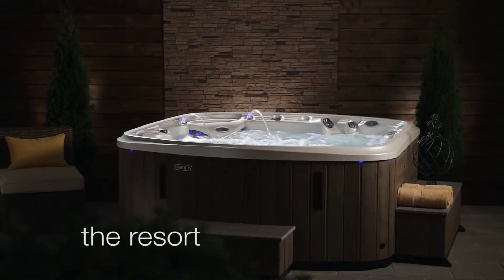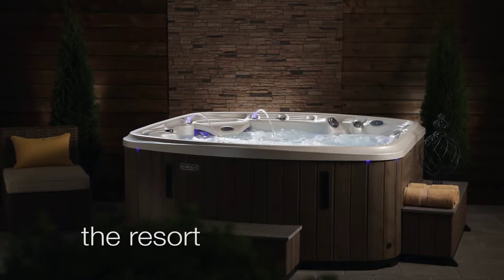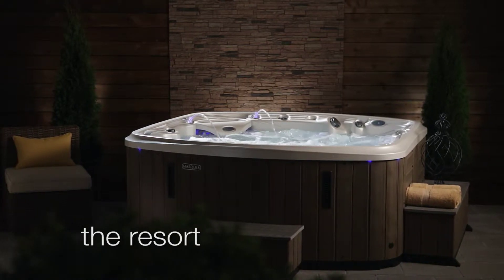It's one elegant hot tub that really satisfies. The resort's organic curved styling makes a lasting first impression.